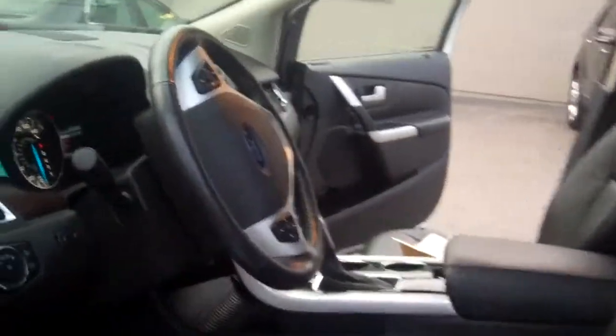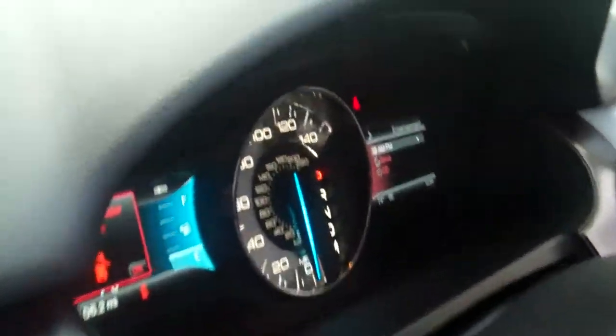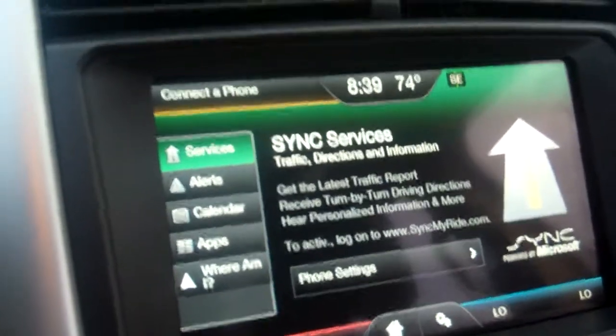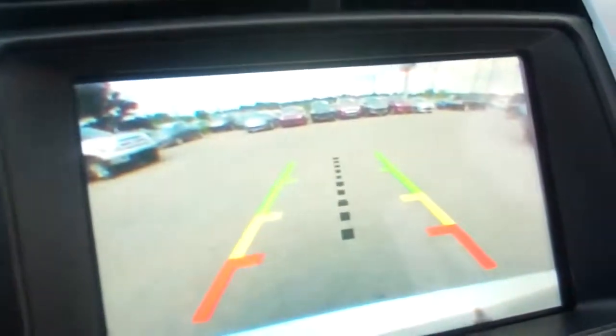Interior — black interior. All of your gauges and instrumentation. Two seating positions. Center stack. I'll show you this with the backup camera when you put it in reverse — you get a full reverse view. Sony sound system in this one.